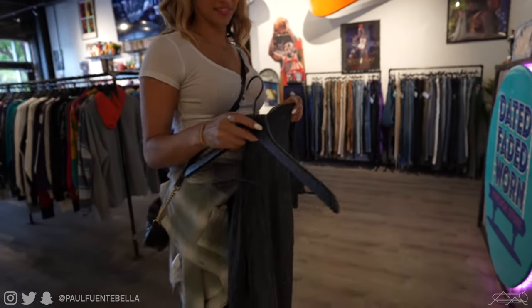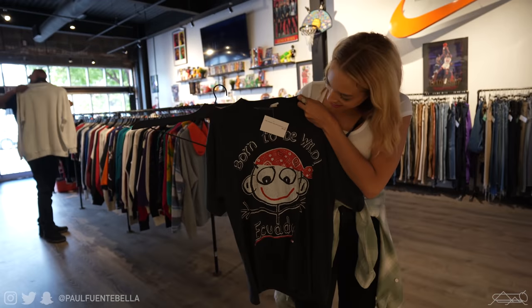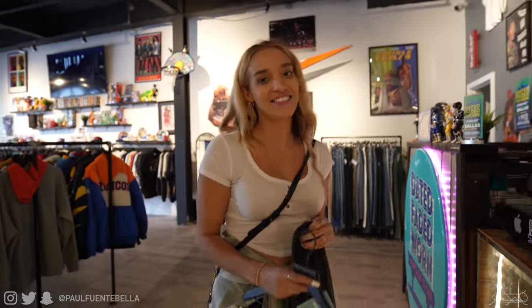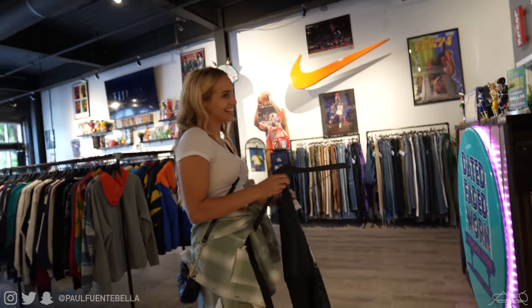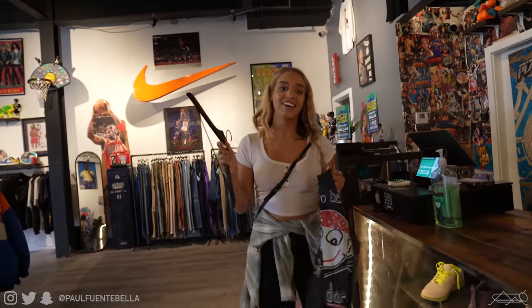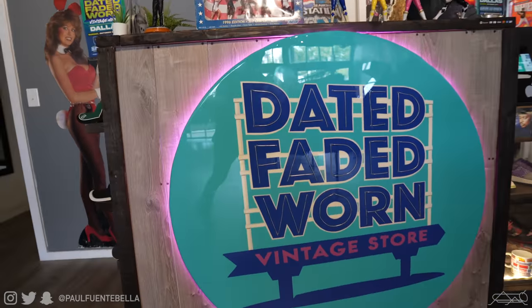What tee you got there? This is my new tee. Is that your grail? I really wanted the Aaliyah shirt but we can't get that today. Just kidding, maybe later. Dated, Faded, and Worn — shout out to the family here in Dallas.